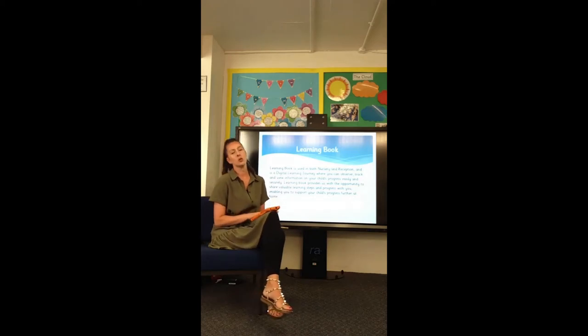We then upload this to the parent portal, and this is where you can access and look at the photos and videos to see what your child has been doing and learning. You can then extend their learning at home or secure their learning by trying different things or repeating things that you've seen we've done on Learning Book.